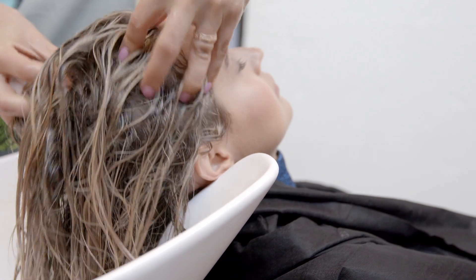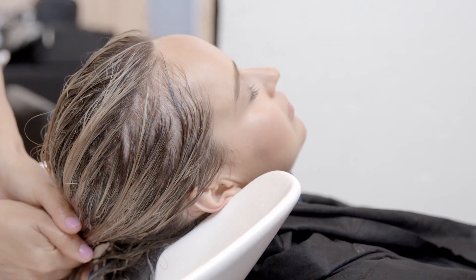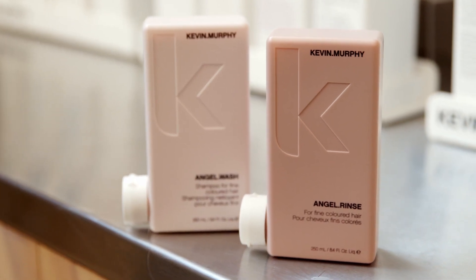Once development time is complete, I'm going to finish the hair using our post PHD colouring service regimen, which includes Angel Wash and Rinse to gently cleanse the hair while delivering weightless conditioning. Here are the final results of the PHD. The hair is softer, smoother and much easier to blow dry, and the color is really luminous and much cooler. Thank you very much!